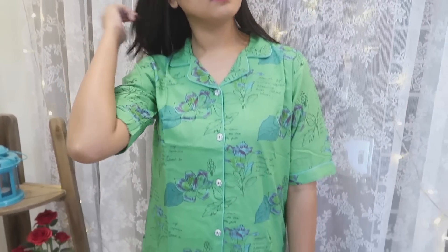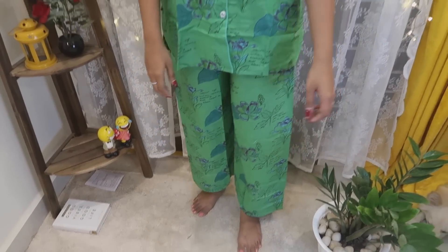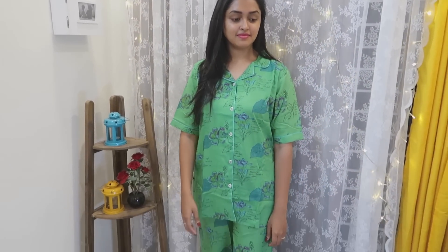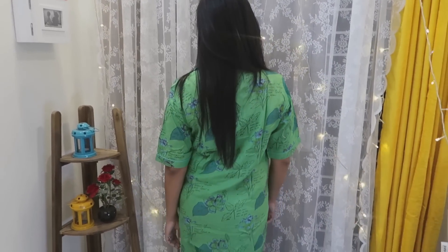The next one is a light green combination. It has a shirt pattern front and back. It is a pure cotton nightwear set. I got it in medium size. It has short sleeves and is very comfortable and loose. Next and last is the final set.